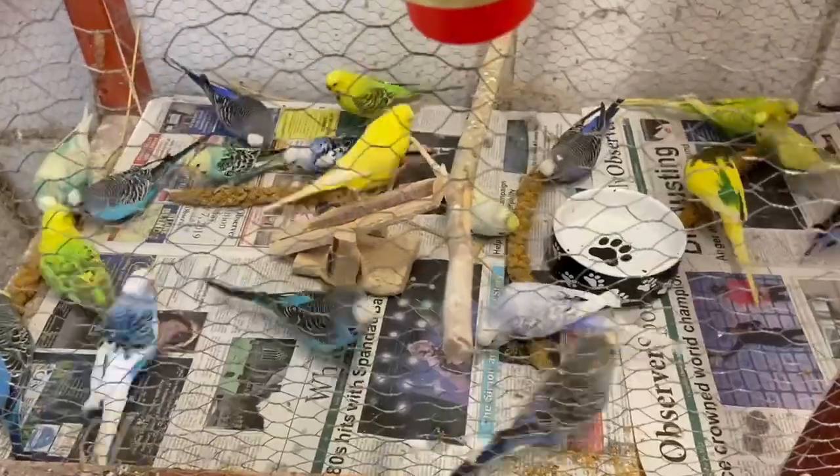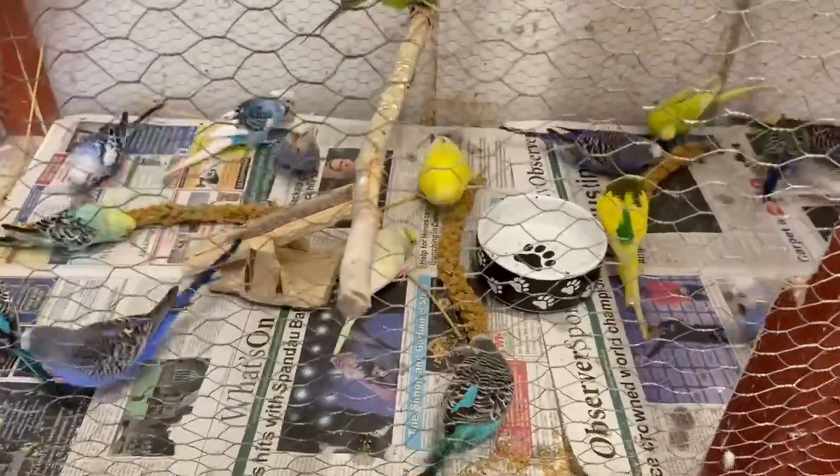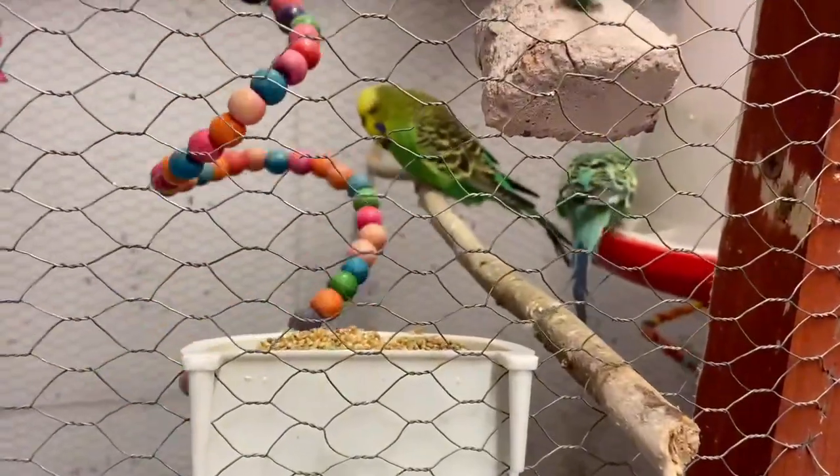The deliciousness of spray millet can also entice sick birds to eat so they can recover more quickly. Thank you for watching. In the next video we will discuss medication. Don't forget to like the video.